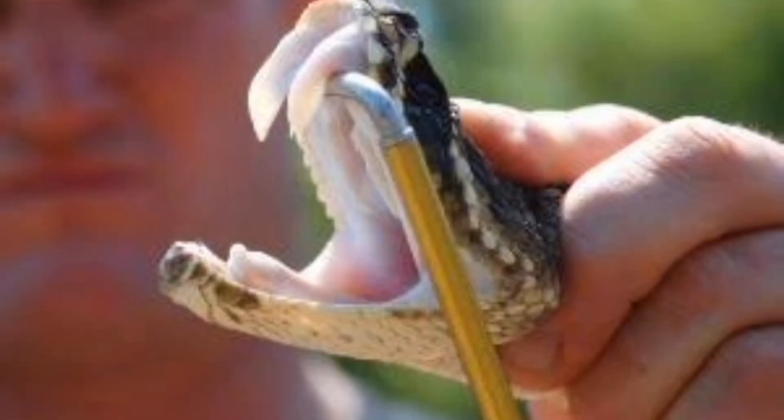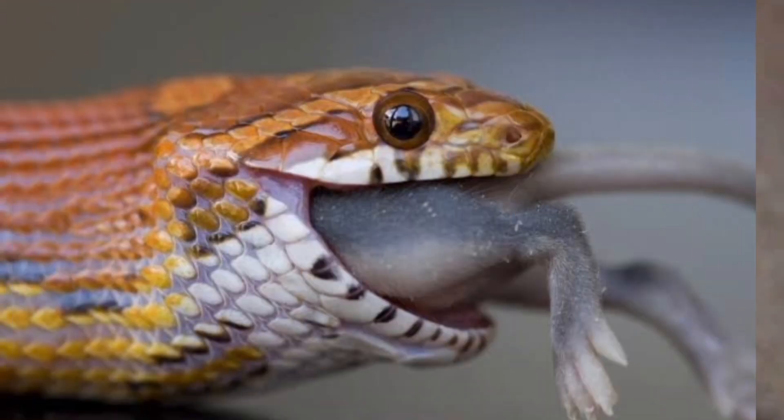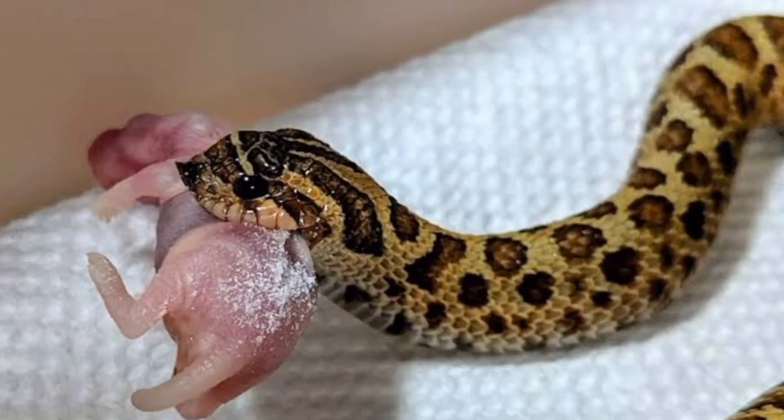Hognose snakes have a specialized tooth in the back of their mouths that is used to deflate toads, their favorite prey. They grab the toad and repeatedly puncture its skin to release the toad's defensive toxins, then proceed to swallow the deflated toad.